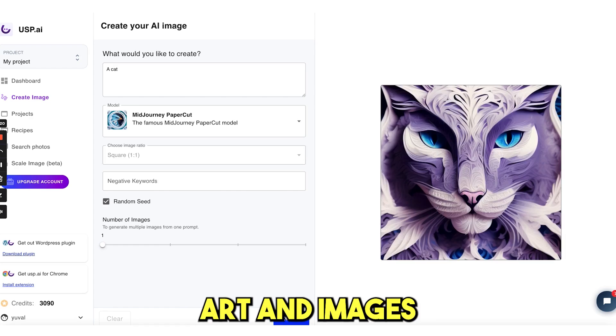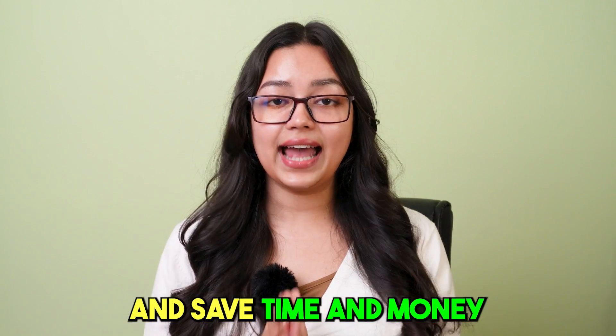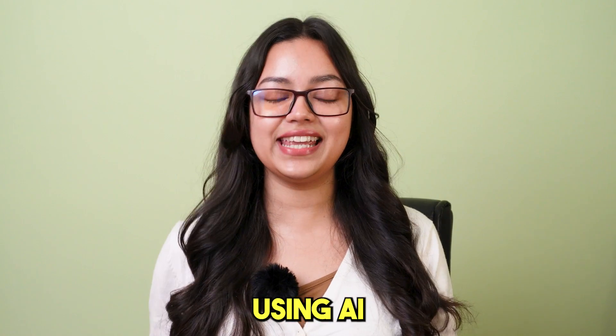Create amazing premium art and images for your blog posts, marketing, and website, and save time and money using AI.